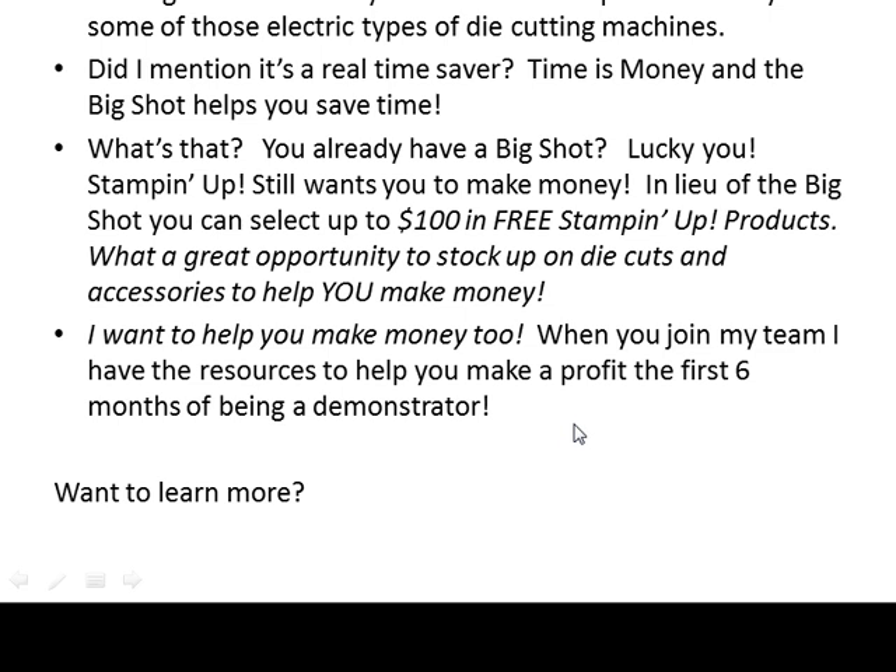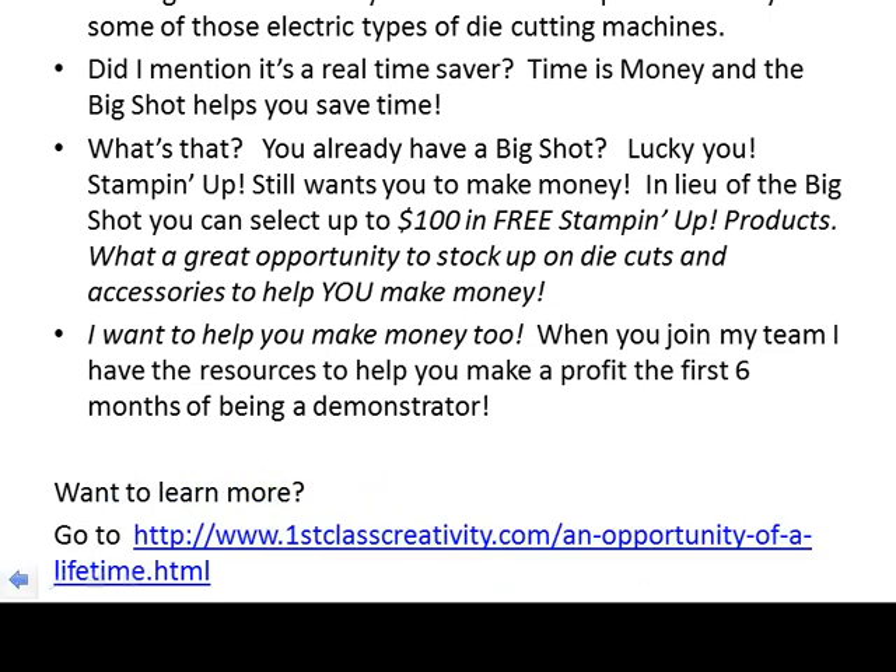So you want to learn more? I think that's a great idea. Go to this website: www.firstclasscreativity.com/an-opportunityofalifetime.html. I hope to see you there, and I hope that you take advantage of this fantastic offer so that you, too, can start bringing home some money. We'll see you next time! Bye!